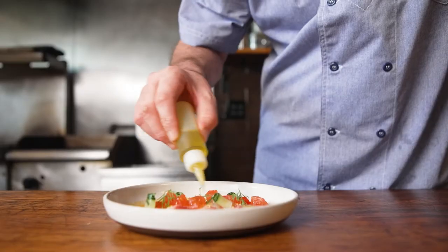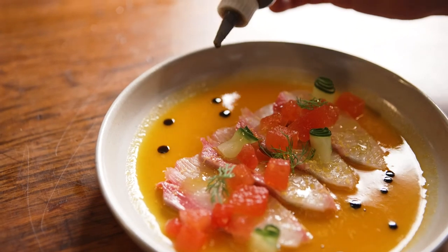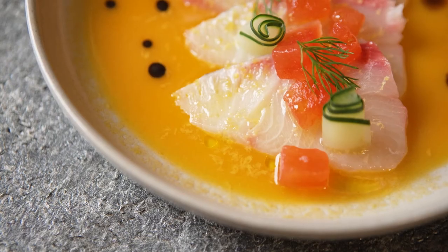This is a Crown Hamachi from Wheeler Seafood served over an aji amarillo agua chili, cured egg yolk, compressed watermelon, dill, and cucumber.